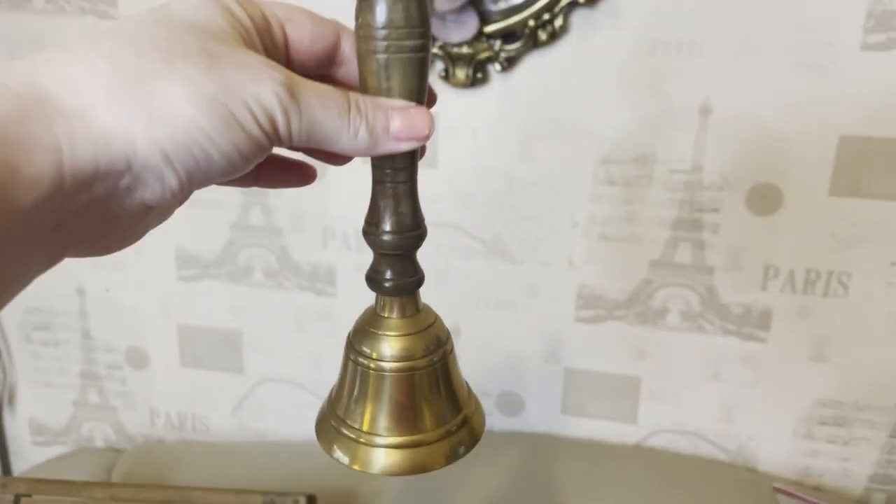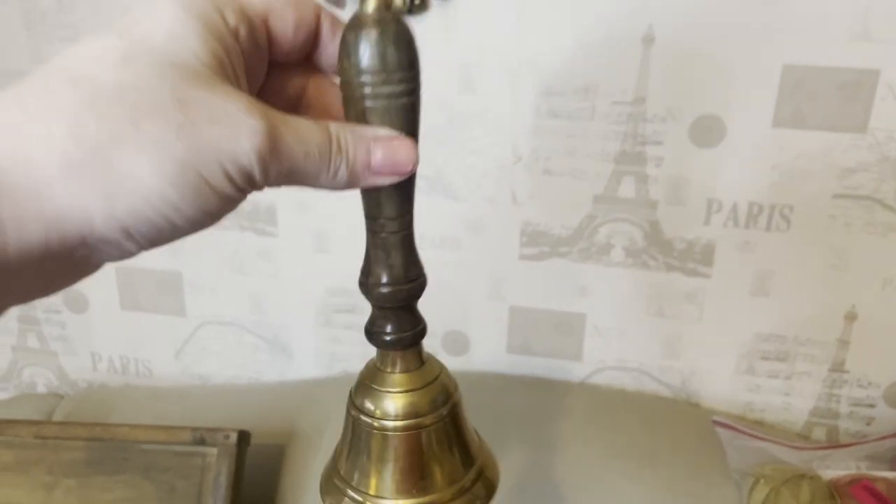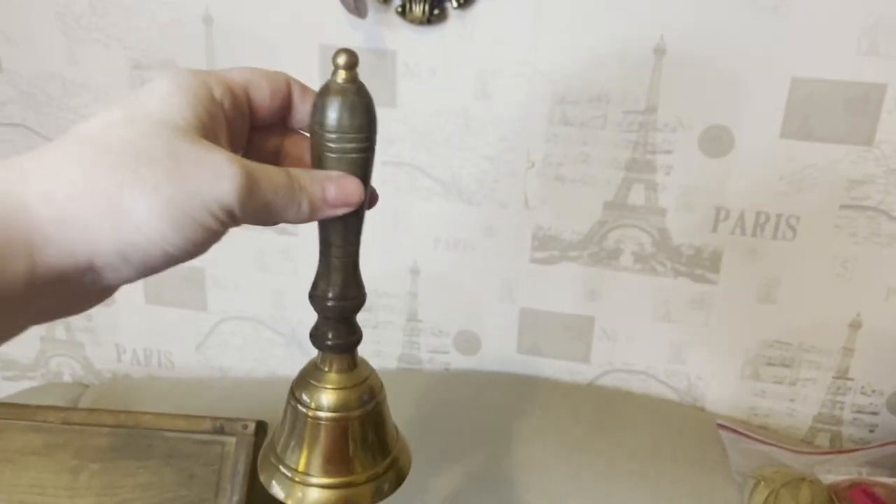And then I've got this absolutely stunning vintage bell for two pound — listen to this bell! How gorgeous is that sound! Hiya lovelies, in today's video I've got lots of awesome vintage finds for you. I've actually got so much stuff I'm going to have to do it in two videos, so let's go on with the video.